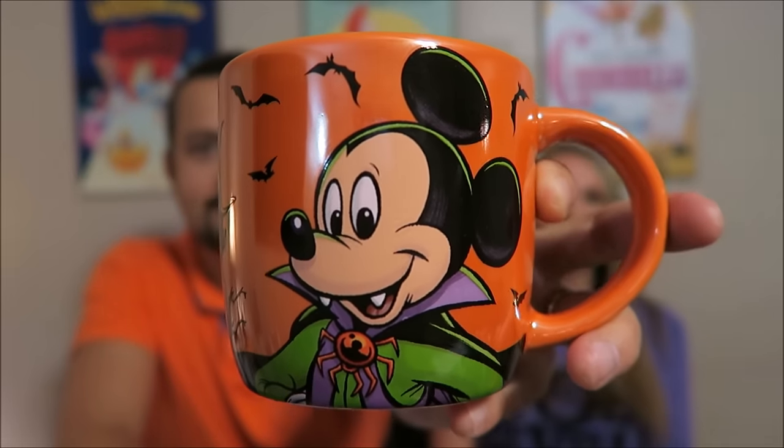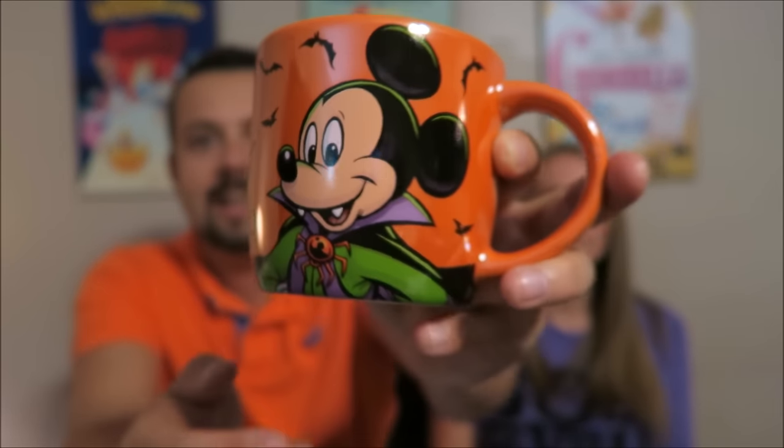We also picked up this lovely coffee mug — or hot tea, or whatever you want to drink. It has Vampire Mickey on it. On the back, it has these bats, so when you tip it up to drink you see the bats. And on the back it says 'Boo to You.' This was $14.99 at the Emporium.